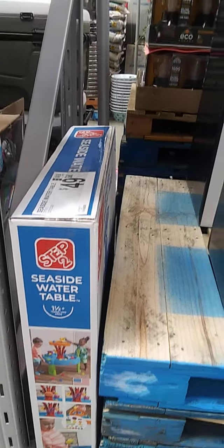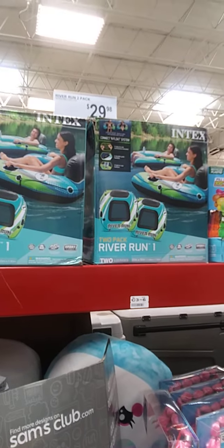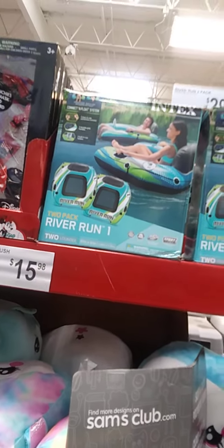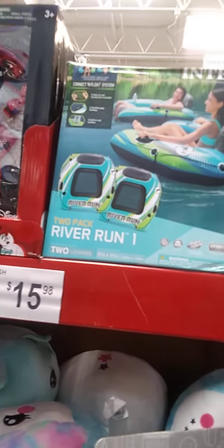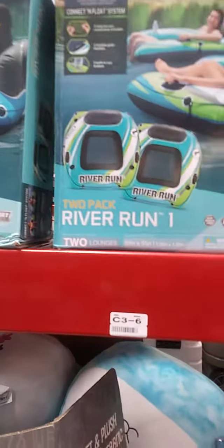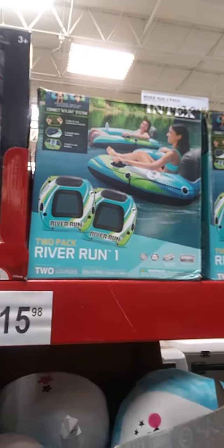Down in the back — seaside water table, $49.98. River Run 2-pack, $49.98. Oh, that's not bad — that's something I might want to get, but there aren't that many left out here. That's nice. 2-pack for $30-plus. That's not bad at all.